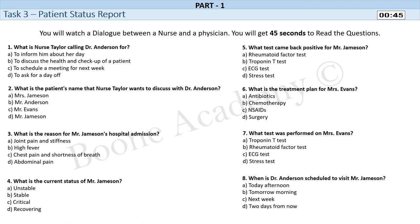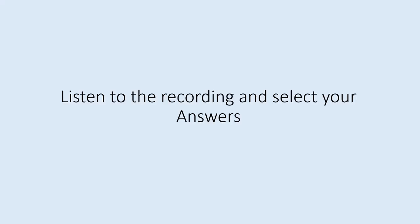Task 3. Patient Status Report. You will watch a dialogue between a nurse and a physician. You will get 45 seconds to read the questions. Listen to the recording and select your answers.